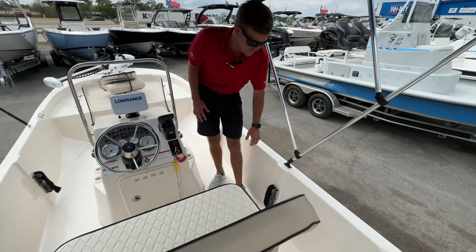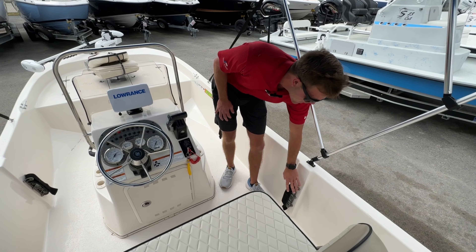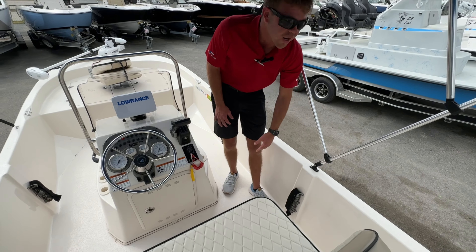Awesome thing I love about this boat on the side gunnels is you have these aftermarket rod holders.